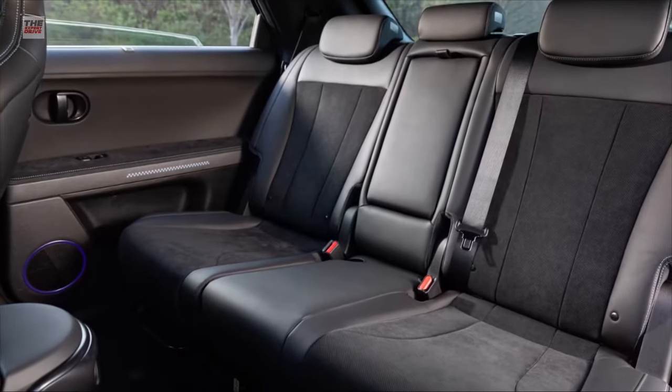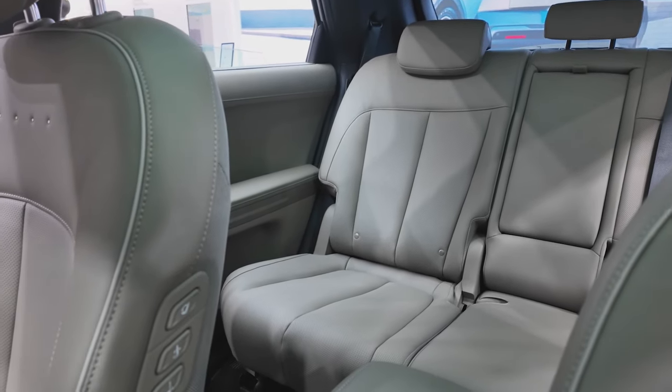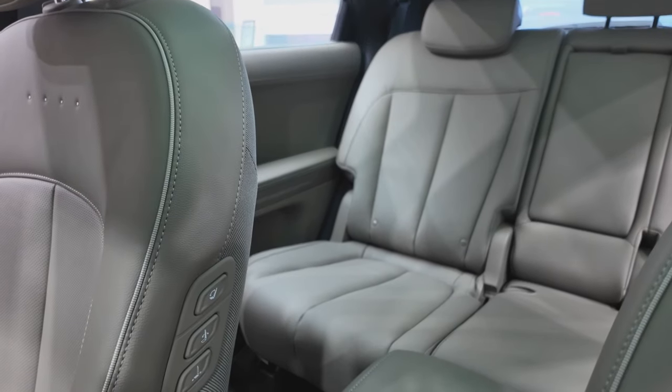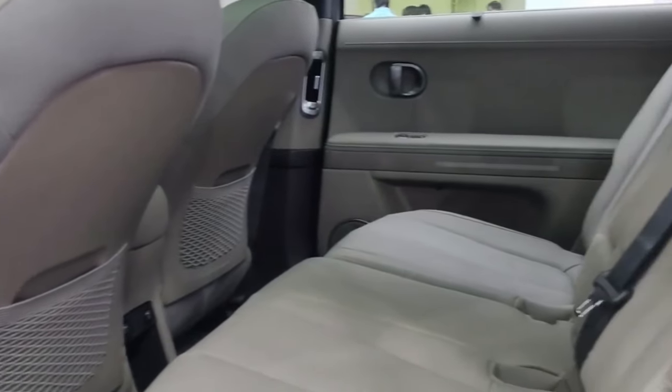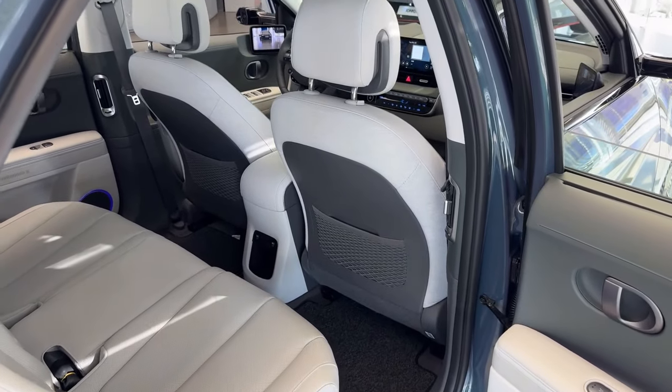For those with little ones, the car seat anchors are readily accessible, and the rear seat's recline and slide capability simplifies reaching the top tether points. Plus, generous legroom in the back means installing a rear-facing safety seat doesn't have to cramp the front seat space.